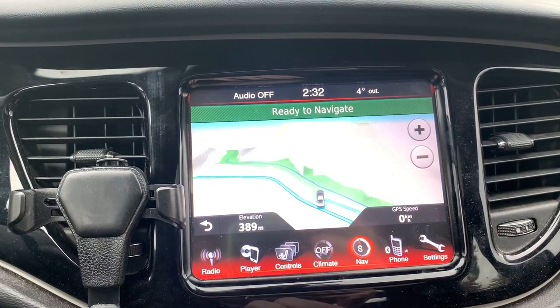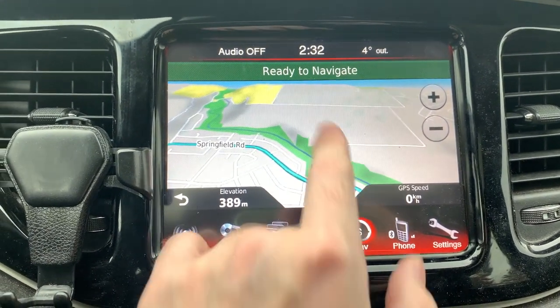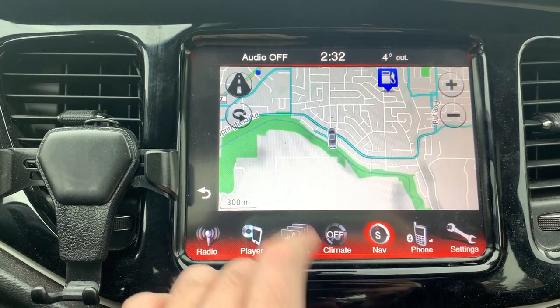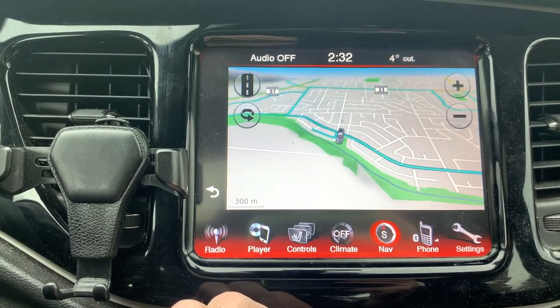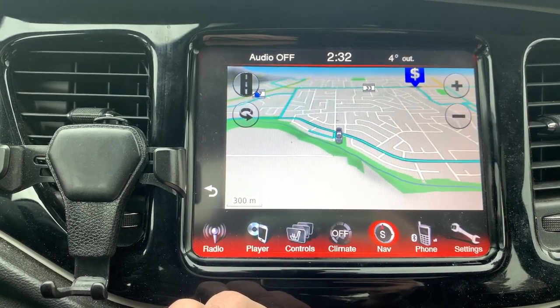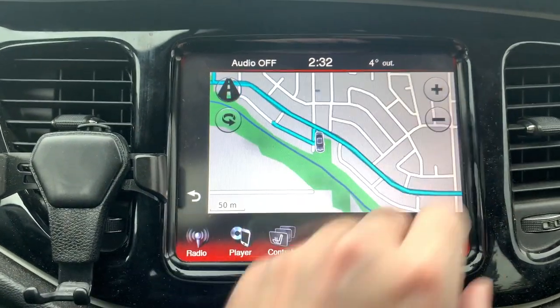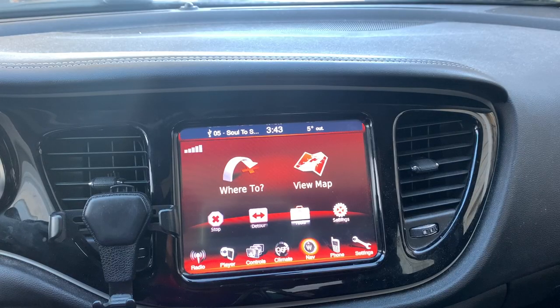It includes a Uconnect 8.4-inch touchscreen, which is pretty nice. It has built-in navigation, Bluetooth, surround sound, and all of that. You can plug in a flash drive and listen to all your music on demand. The navigation system is seamless — you can put in any destination, search anything, and do full navigation control. The traffic button will show any road obstructions, which is available in big cities.